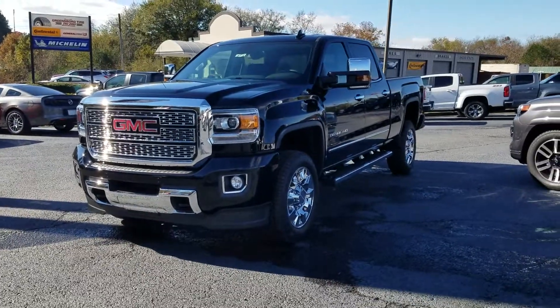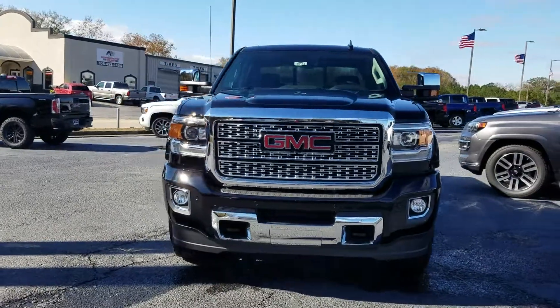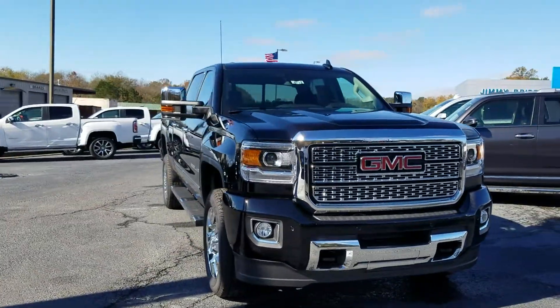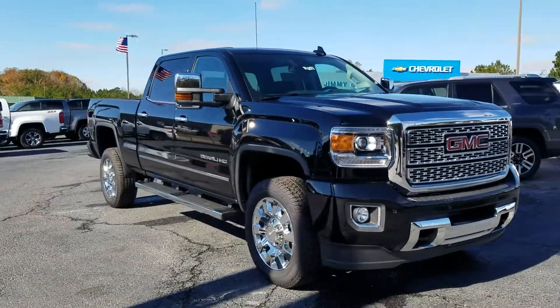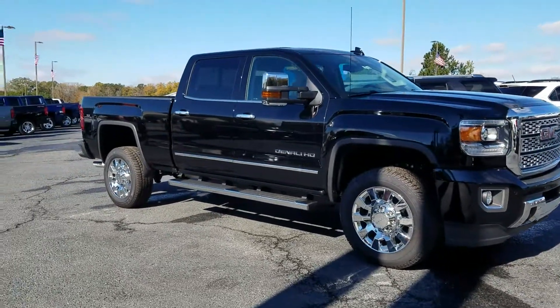Hey Ricky, this is Fabian Nahi with Jim O'Bridge Chevrolet. Wanted to come out and make a quick little personalized video for you, showing you that your 2019 GMC Sierra 2500 HD is here and available.